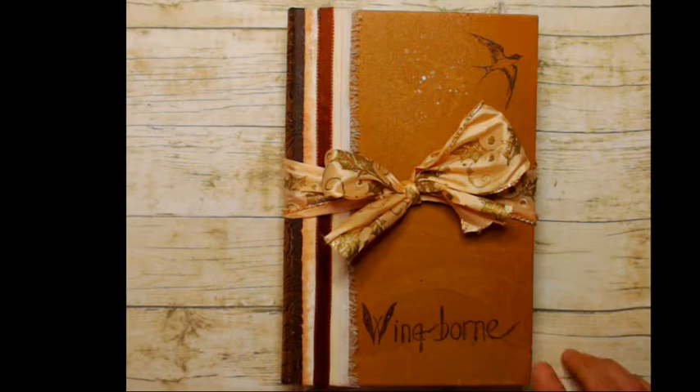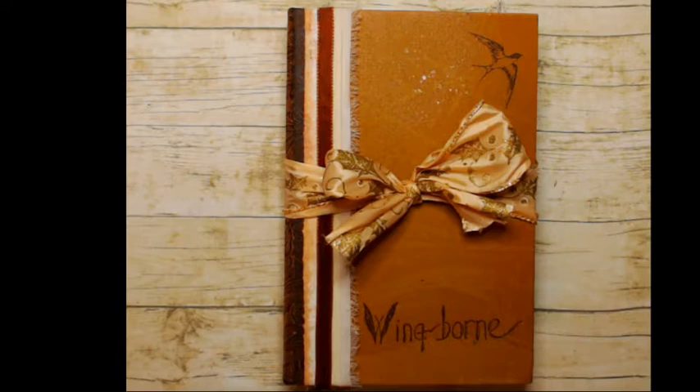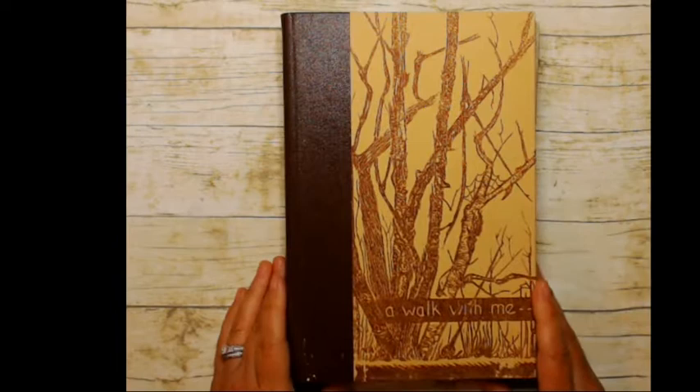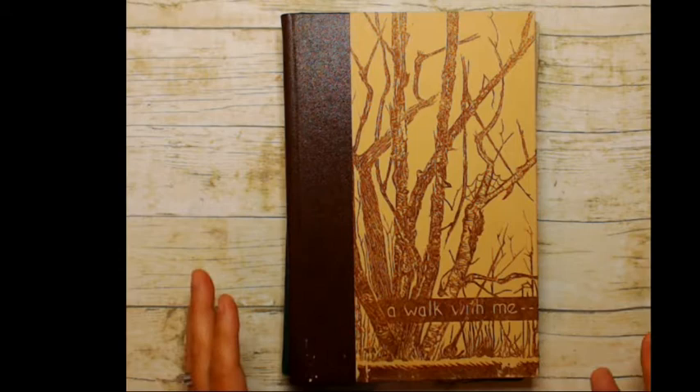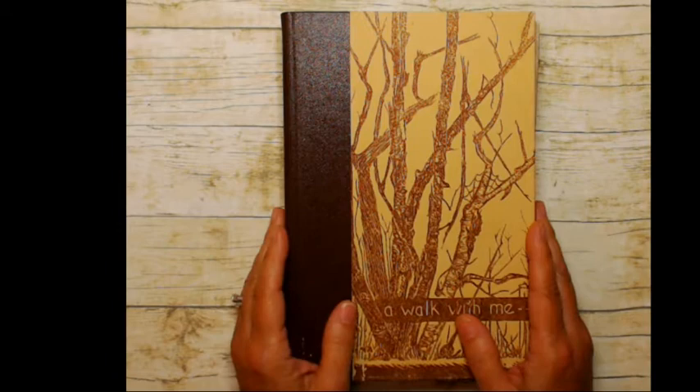I'm calling this a tribute to Gwen Frostic, and if you ever come across any Gwen Frostic books, run don't walk and grab up as many as you can because they are absolutely fabulous. I came across these books along with several others in an antique store, and they really inspired me to do a junk journal. I didn't know anything about her until I saw these books, but they're like the original junk journal — it's almost like she invented junk journaling.